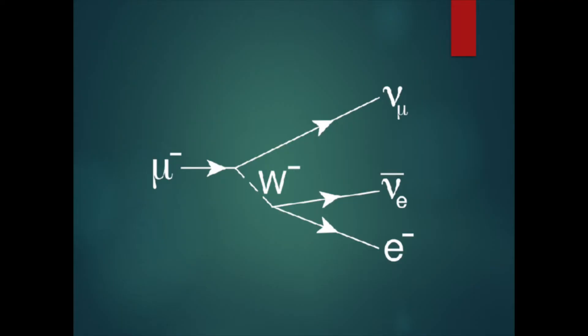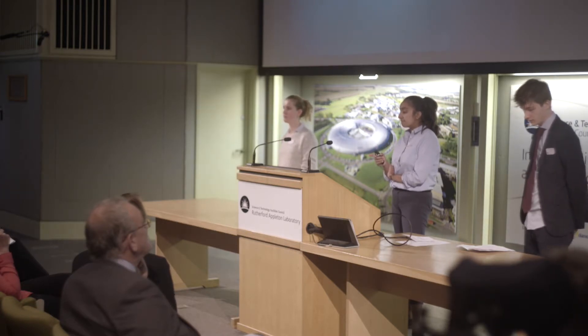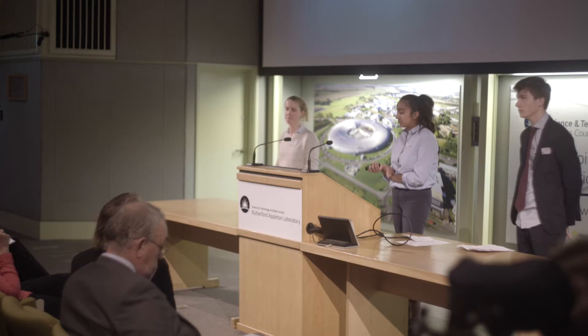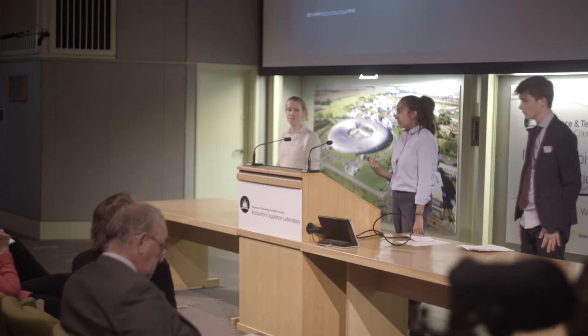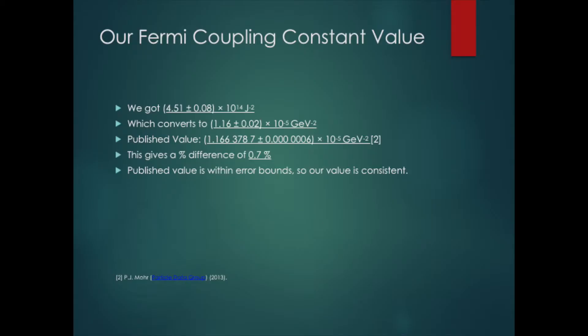The Fermi coupling constant is the probability of the vertex occurring. In the updated decay, the muon couples to the W boson, mediated by the weak force, which then couples to the electron and the anti-electron neutrino. The probability of each vertex occurring can be calculated from the Fermi coupling constant. Our calculated value was 1.16 ± 0.02 × 10⁻⁵ GeV⁻², which is within the error bounds of the published value, so our value is consistent.